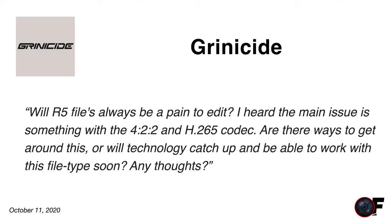Grid Aside asks: will R5 files always be a pain to edit? I don't find them a pain, but last year when I knew I was getting into 4K I upgraded to a better processor and GPU. If you're getting into 4K you'll need a faster computer. For smooth 4K 30 editing without dropped frames, the best approach is to convert all your footage to Apple ProRes 422 — for a 10-minute 4K video that might take about 10 minutes while you do other work.